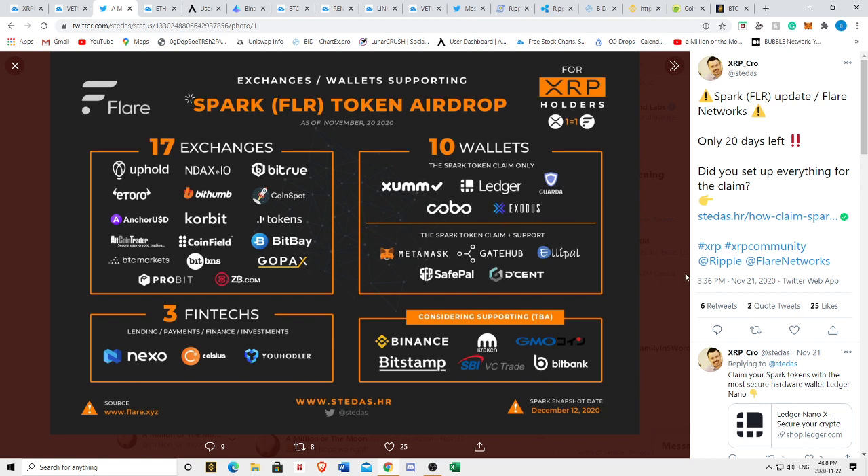I also took a screenshot of this and put it up in our Discord. We're going to be posting a lot of interesting, time-sensitive things and important resources there, so check out our Discord. These are the participating parties in the Spark token snapshot and airdrop. Interestingly, Binance and Kraken are considering supporting the snapshot, which would be very interesting — if they go through the effort to support the snapshot, it might also make sense that they'd list it once it gets listed, since it won't be distributed until the first half of 2021.